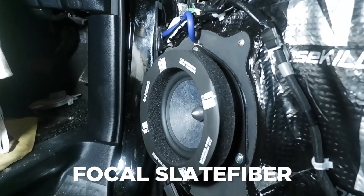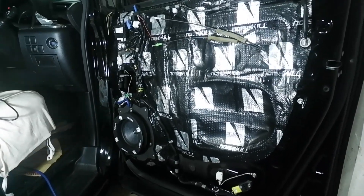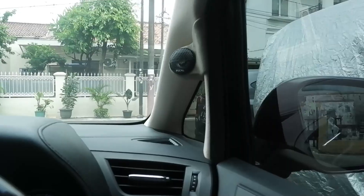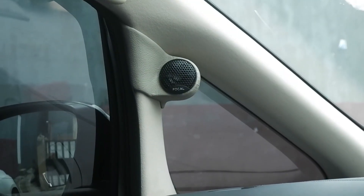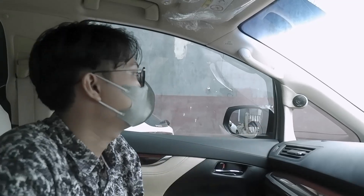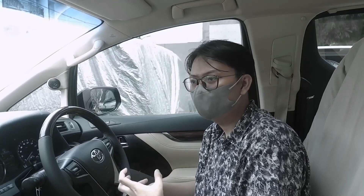Kenapa menggunakan Vokal dengan seri Slate Fiber? Karena hasil suara yang dikeluarkan dari speaker ini sudah bagus, dan kualitas material dari speaker-nya juga bagus, rigid. Dan kondusnya juga menggunakan carbon fiber recycle. Untuk penempatannya, tweeter dari speaker Vokal seri Slate Fiber kita taruh di sini karena sudah memikirkan dari segi blind spot-nya agar tidak mengganggu penglihatan atau visibilitas dari pengendara. Kondusnya itu tipis tapi rigid sehingga menghasilkan suara bass yang lebih kaya dan vokal yang lebih bagus.